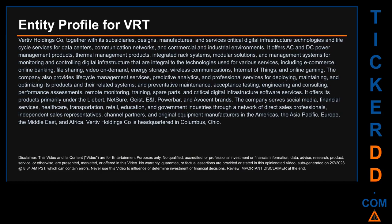The company also provides lifecycle management services, predictive analytics, and professional services for deploying, maintaining, and optimizing its products and their related systems, and preventative maintenance, acceptance testing, engineering and consulting, performance assessments, remote monitoring, training, spare parts, and critical digital infrastructure software services. It offers its products primarily under the Liebert, Netshore, Geist, E&I, Powerbar, and Avicent brands.